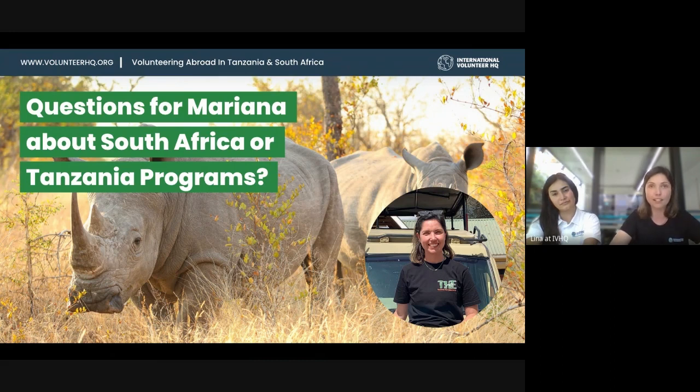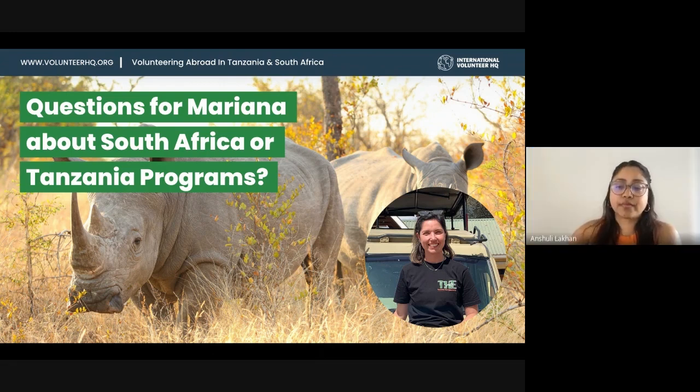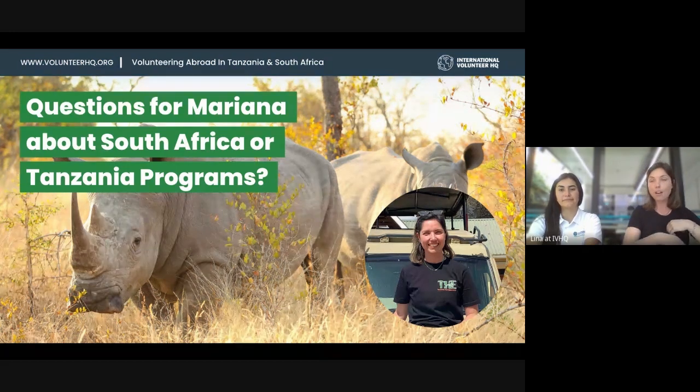Will you be sharing accommodation with others on the same program, or is it a mix of people doing different projects? It's not stipulated — it really depends. You might end up in a room with other childcare volunteers, but that would be a coincidence. Rooms are not allocated by project, so in the house or homestay you're going to meet people from all projects, which is really nice. Very often volunteers doing childcare learn about the women's education project and want to go do outreach in the afternoon, which is completely possible.